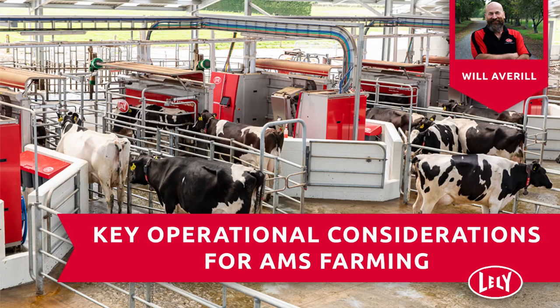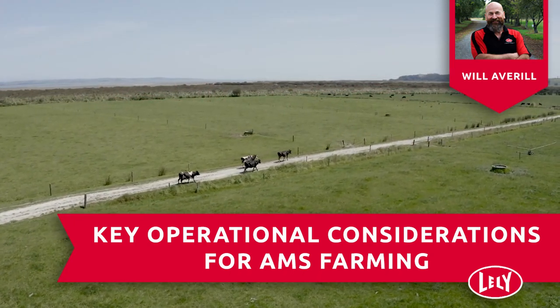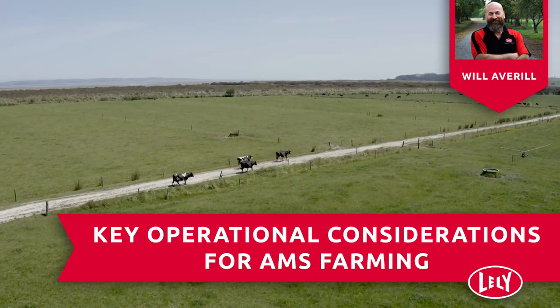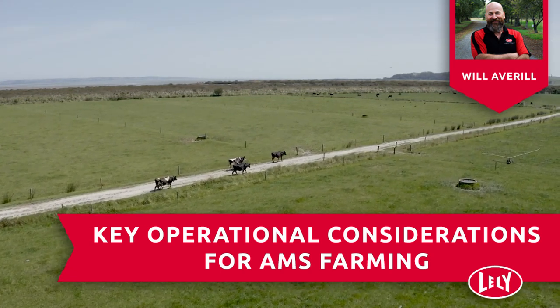Hello and welcome to the February webinar from Lely Oceania. My name is Will Averill and it is my pleasure to present this webinar on the topic of key operational considerations for AMS farming — that is automatic milking system or robotic milking. This webinar is aimed at the non-AMS farmer considering a different, more efficient approach to milk production, and is just a basic comparison highlighting the differences and what drives them.